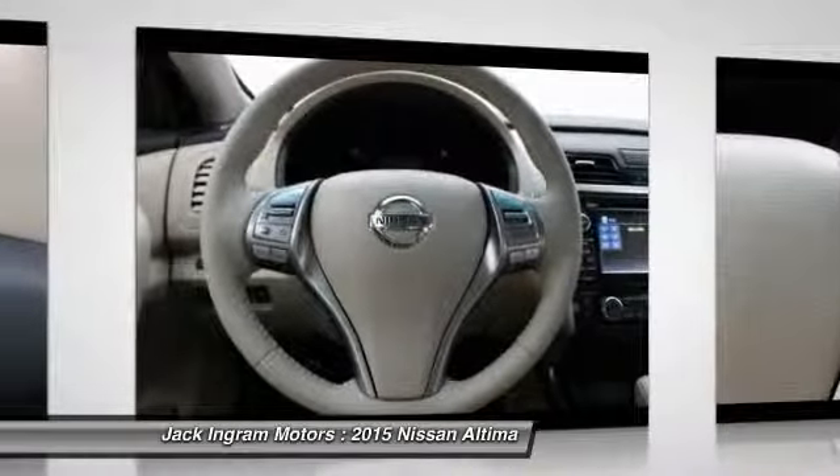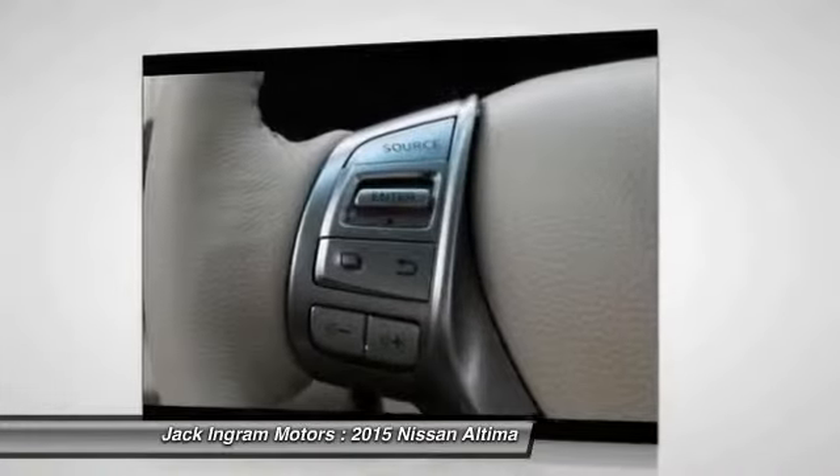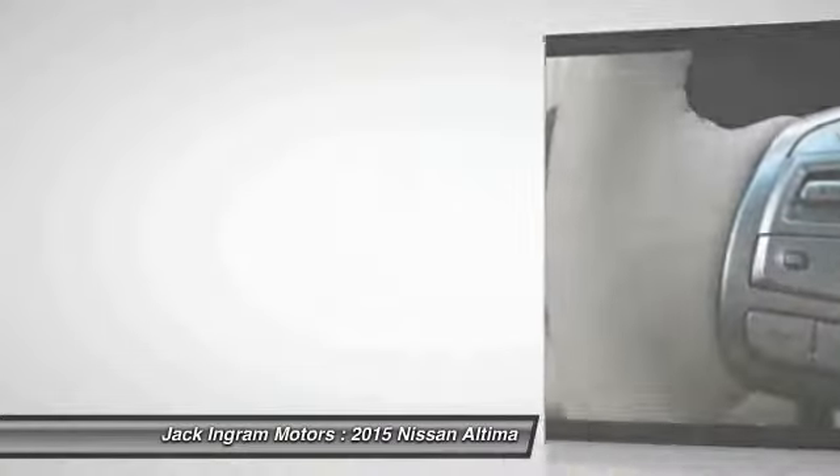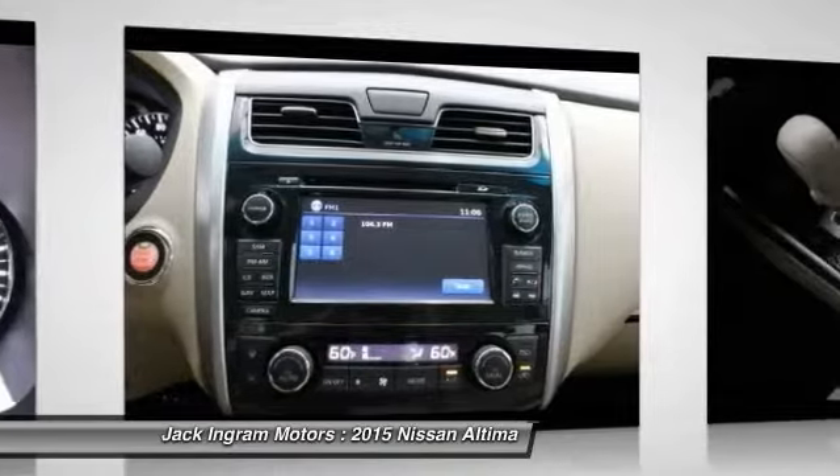Air conditioning, front four-wheel disc brakes, center armrest, fog lights, heated front seats — this vehicle offers reliability and good looks at a great price. So come in and take a test drive today.